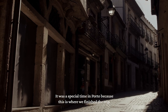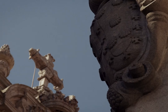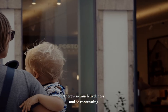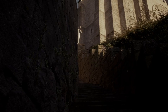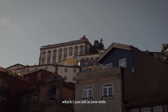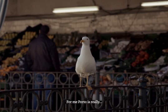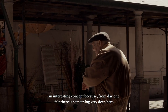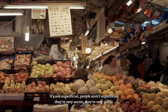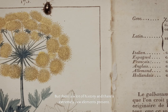It was a special time in Porto because this is where we finished the trip, so it was a very emotional time. I was shocked by its immense beauty and all its imperfections. There's just so much liveliness and so much contrast. There's the roughness, but then there's an elegance as well with the architecture, which I just fell in love with. For me, Porto is really an interesting concept because from day one, I felt there's something very deep here — it's not superficial. People aren't superficial. They're very secret, very polite. They don't reveal themselves very fast.